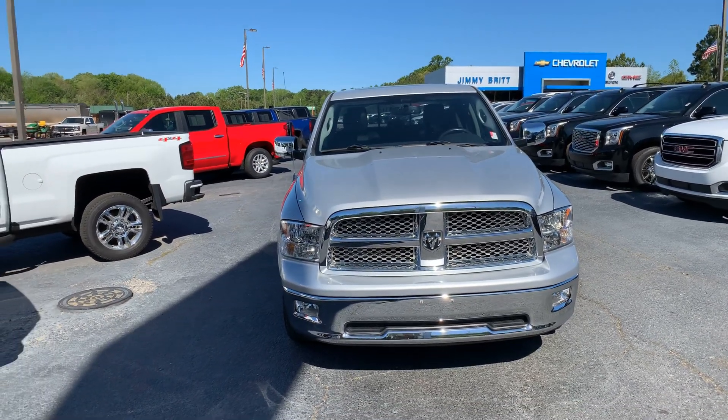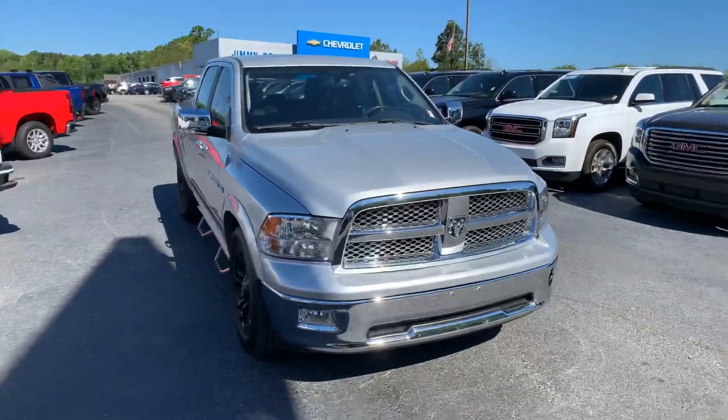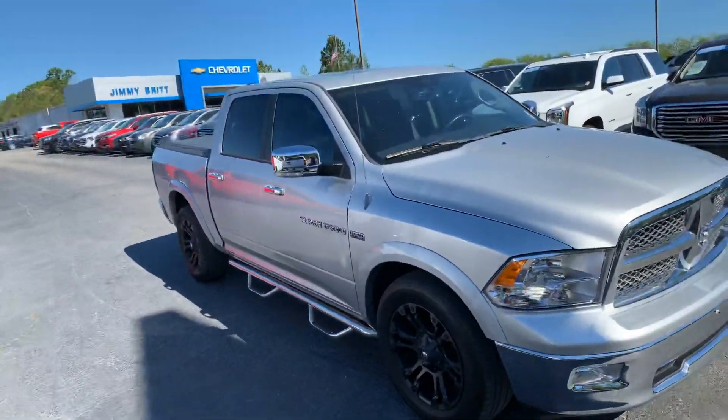Hey Dakota, this is Sari Freeman here at Jimmy Britt Chevrolet in Greensboro, Georgia. Just giving you a quick look at the 2012 Ram 1500 that you inquired about.